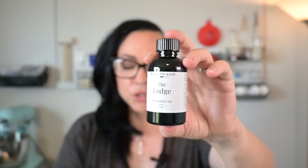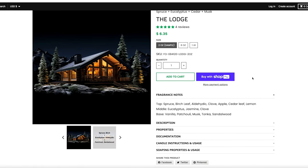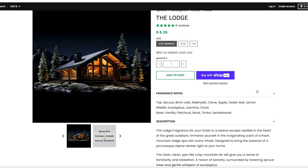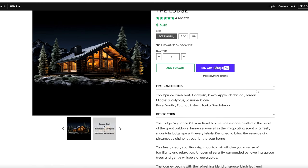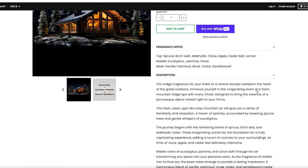Let's check out the Lodge — this one was really appealing to me. The top is spruce, birch leaf, aldehydic, clove, apple seed leaf, and lemon. The middle is eucalyptus, jasmine, and clove. The base is vanilla, patchouli, musk, tonka, and sandalwood. These are all my favorite things.